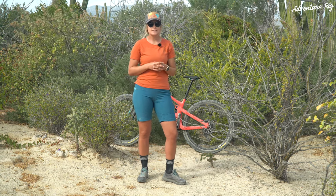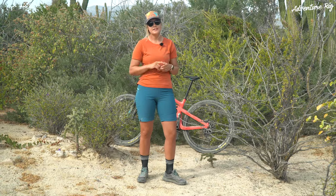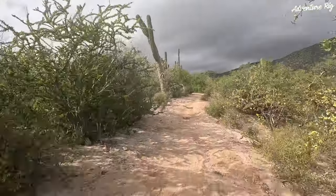I'm Callie with Adventure Rig and we're currently down here in Baja Mexico doing some mountain biking, kiteboarding, hanging out on the beach, and eating tacos.